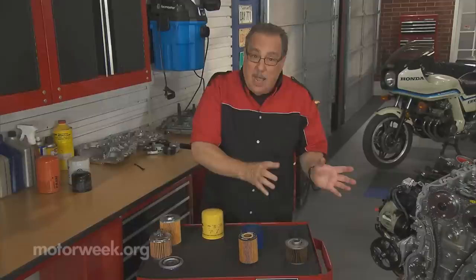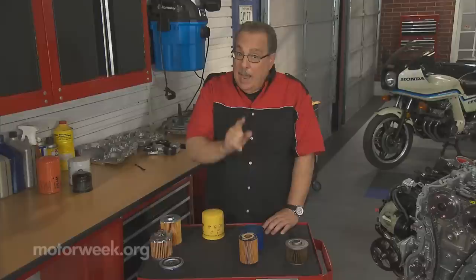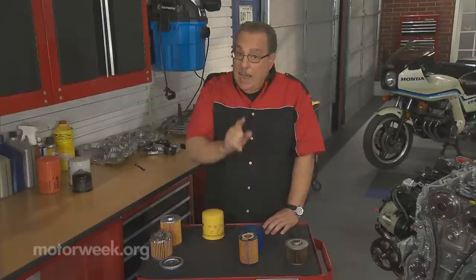Now the real takeaway here: buy a high quality filter that is tailored to your car. Or better yet, spend a couple dollars more and buy the original equipment filter from the dealer. That way you know 100% that all of the parts of that filter are going to match your engine.